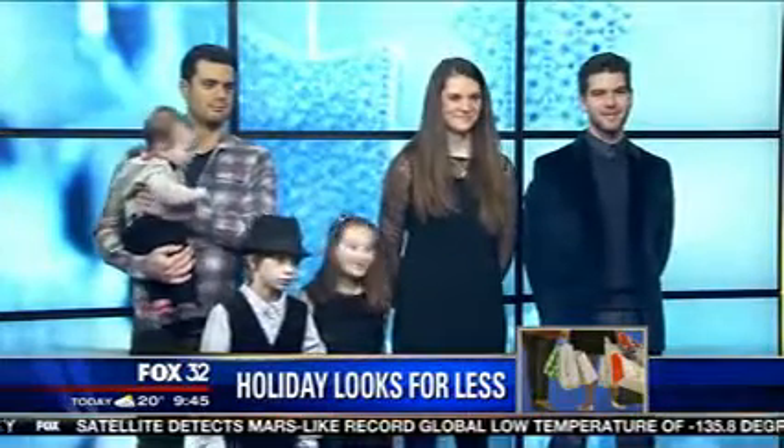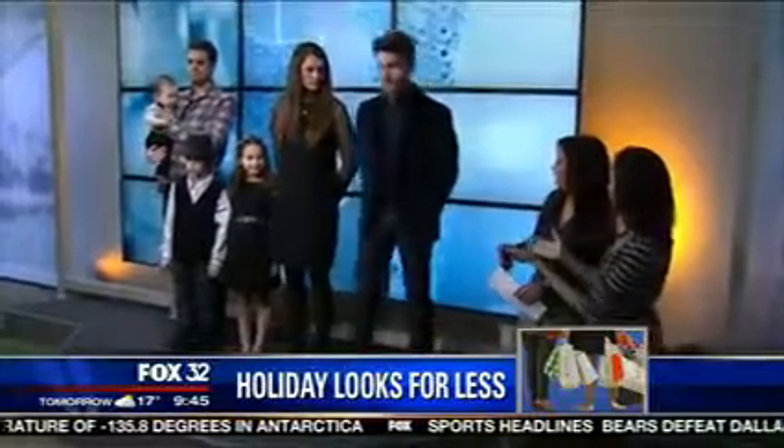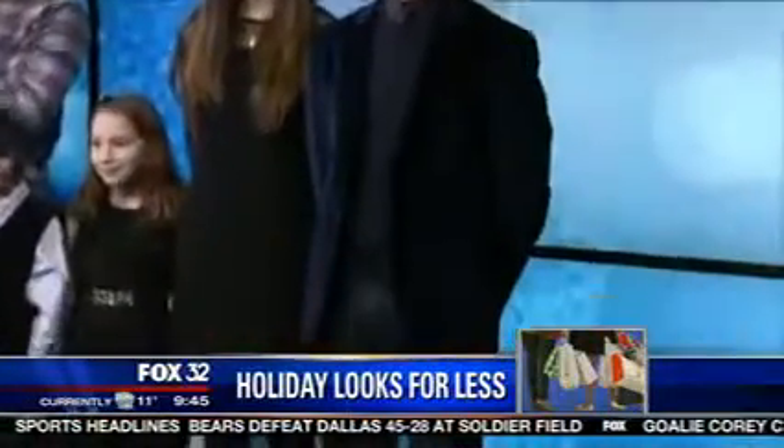That's exactly right. We have a lot of fashion-forward looks that are good for everyone in your family — also great gifts to give as well. Let's start with our dad here. This is Peter, and he's wearing looks that you can find at Apartment 9 right here in the city.